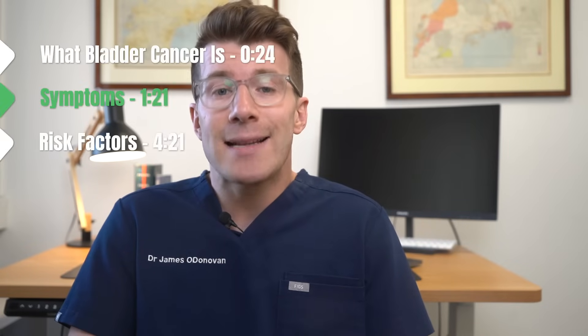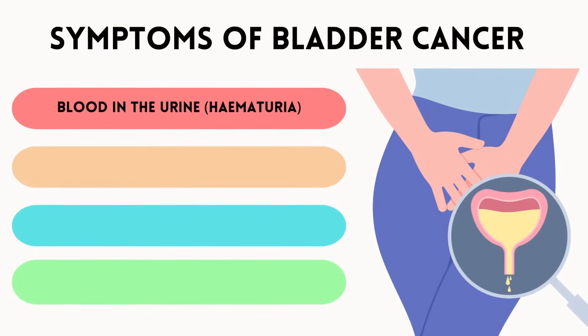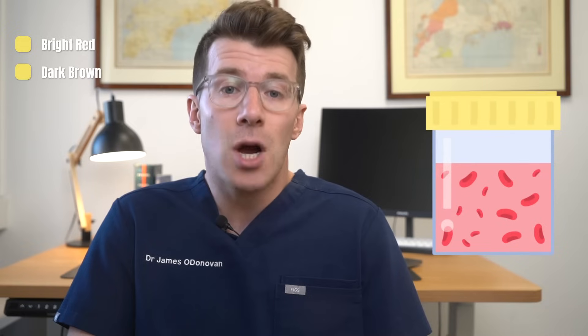Now let's cover some of the potential signs and symptoms of bladder cancer. The most common symptom is blood in the urine, which doctors call hematuria. Around 80% — so 80 out of 100 people — with bladder cancer have some blood in the urine. You might visibly see the blood in your urine; if you do, it typically looks bright red, but sometimes it might look dark brown or pink.